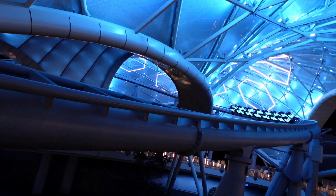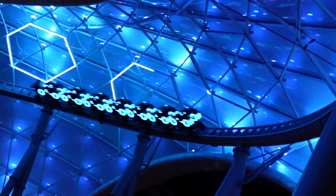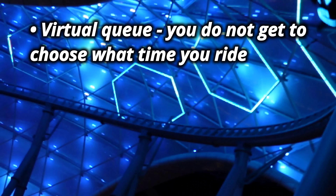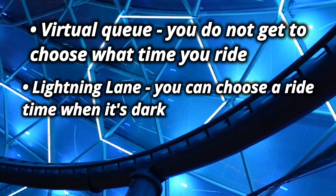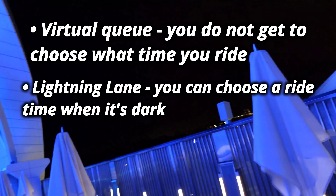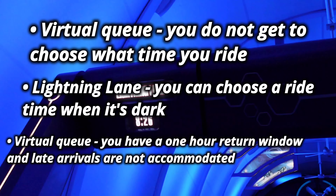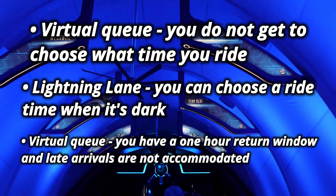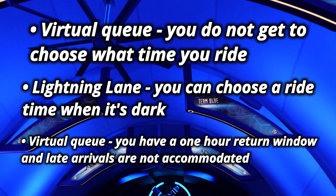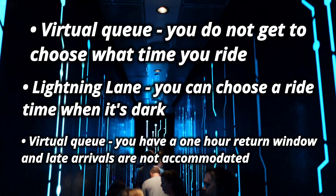Tron looks really cool during the day, but it looks even better at night. The lights on the canopy are just so cool and they look neat when you're on the ride. However, keep in mind that if you use the free virtual queue, you don't get to choose your ride time — it puts you in a queue and tells you when to come back. So if you really want to ride at night, the only way to guarantee that is with the individual lightning lane, which allows you to choose the time you want to ride. If you opt for the free virtual queue, you have to return within an hour of your callback time, and so far they've been sticklers about this rule.